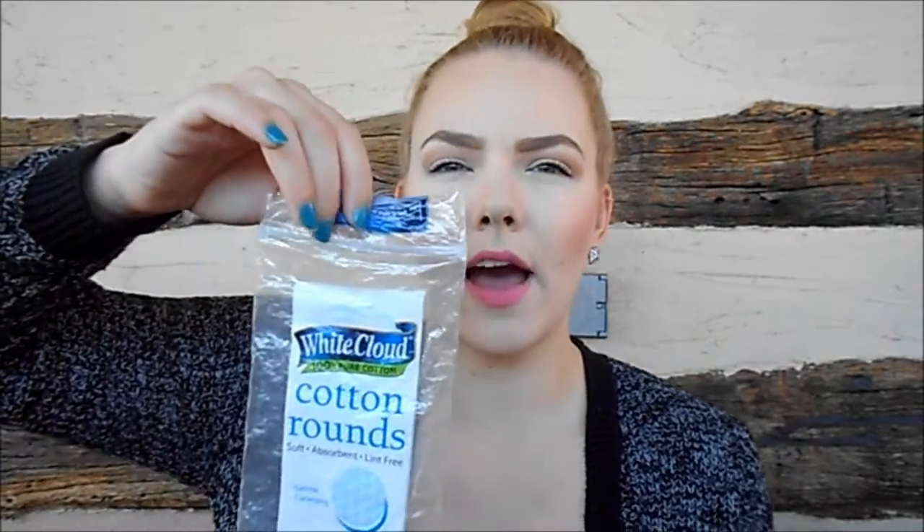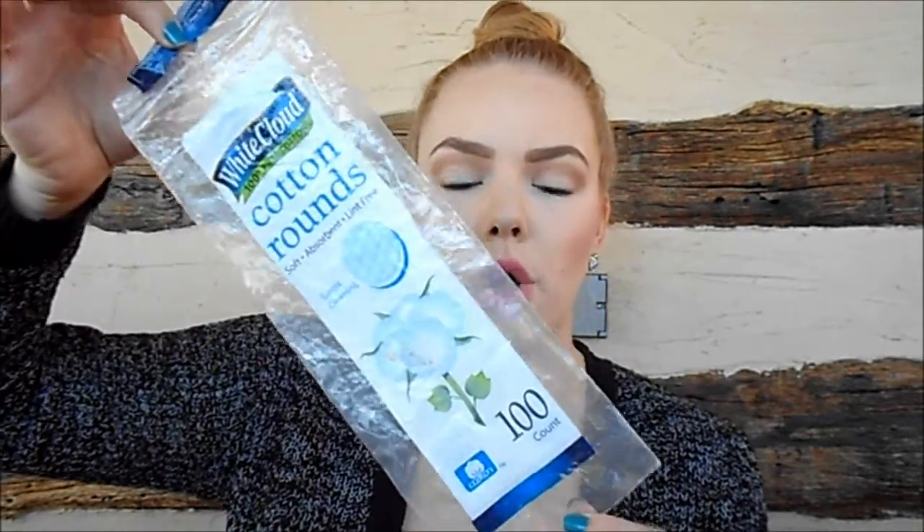Next I finished up some cotton rounds. Let me know if you want me to leave out cotton rounds and cotton balls because I can do that — I'm not sure if that's helpful or not. This is the White Cloud brand from Walmart. I always repurchase these — they're really great, and I use them for toner.